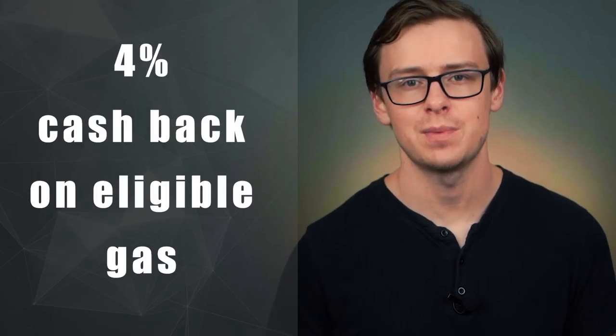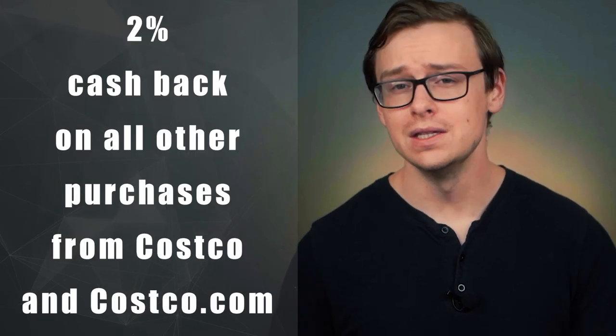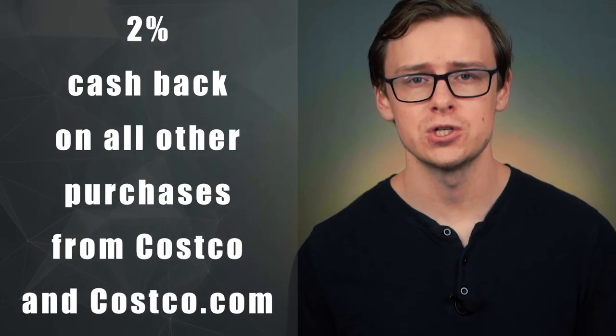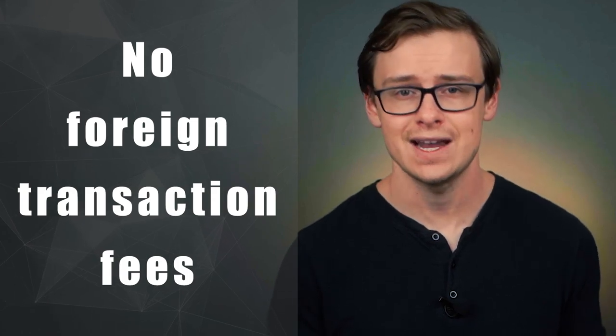They offer 4% cash back on gas, 3% cash back on restaurants or other eligible purchases, at least 2% cash back on all purchases from Costco — the physical store or Costco.com — and around 1% cash back on non-eligible purchases outside Costco. There are other perks such as no foreign transaction fees. Overall, this card is absolutely worth it if you are a regular Costco shopper, but if you're not, there are better options out there.